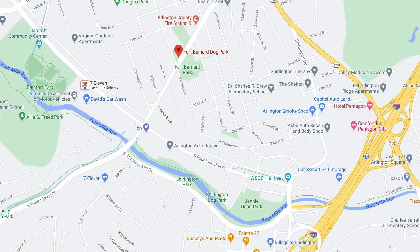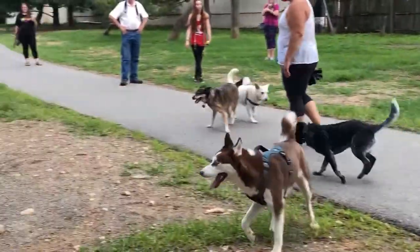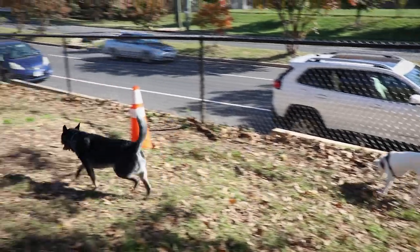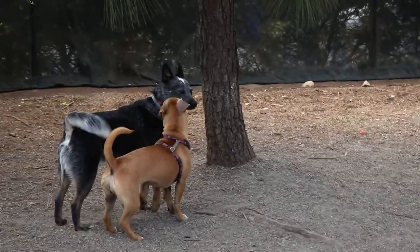You may have noticed that Fort Barnard Dog Park is less than a mile away from Sherlington Dog Park. While Sherlington Dog Park is definitely much larger, Fort Barnard is a nice alternative if you don't want to do so much walking to keep up with your dog, or don't want to deal with the crowds that can congregate at Sherlington.